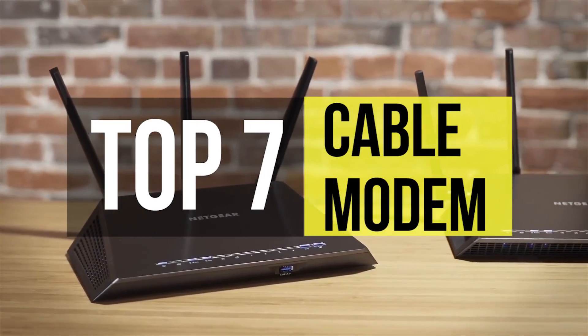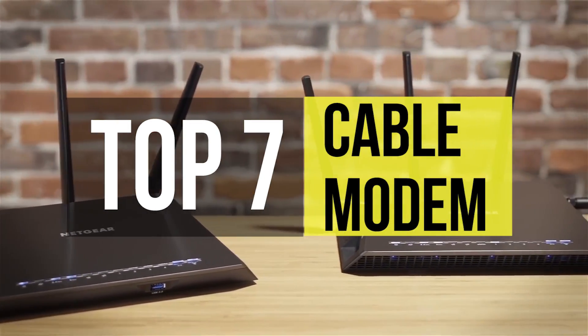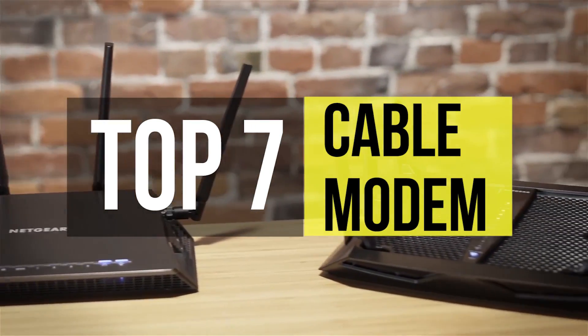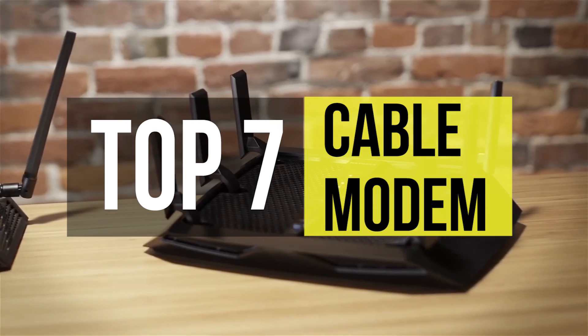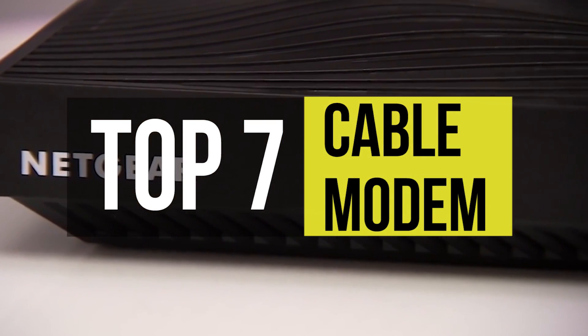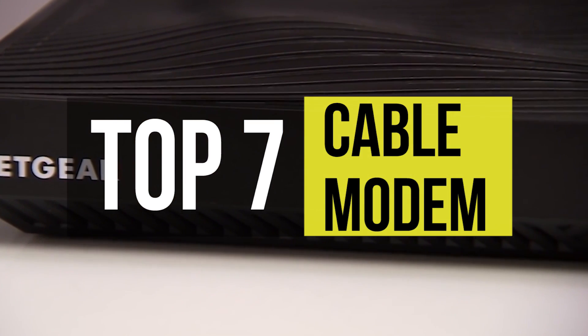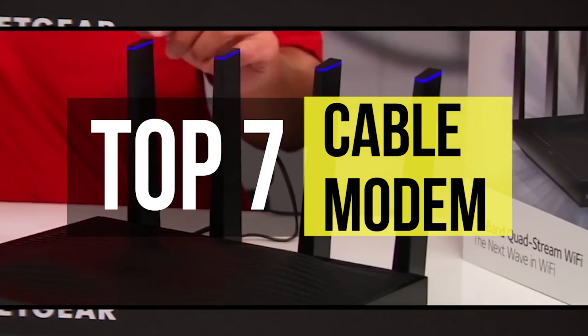Cable modems look like very complicated parts of networking hardware, but they're relatively straightforward, at least when related to the variety and versatility of routers. That said, you may still need a specific type of modem if you have an unusual internet connection. So if you're still unsure about which cable modem might be best for you, watch this video to buy the best one on the market.